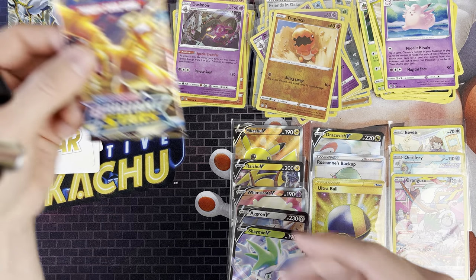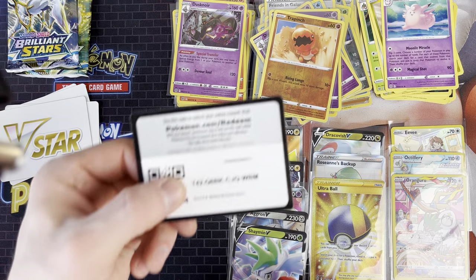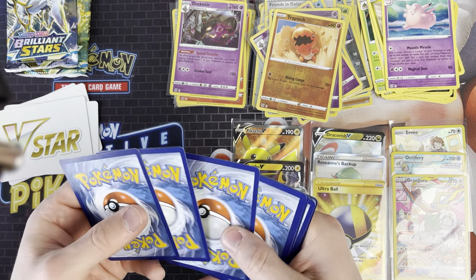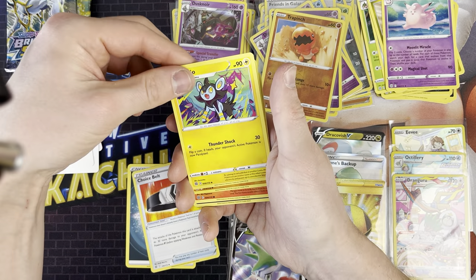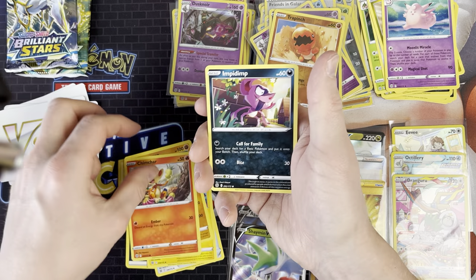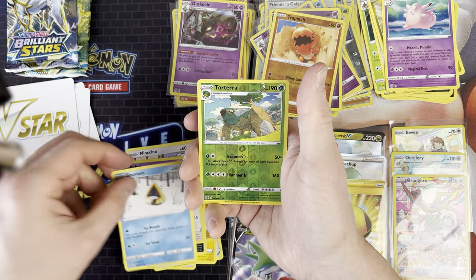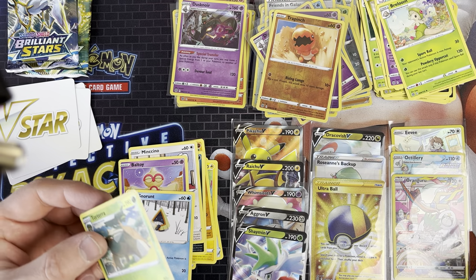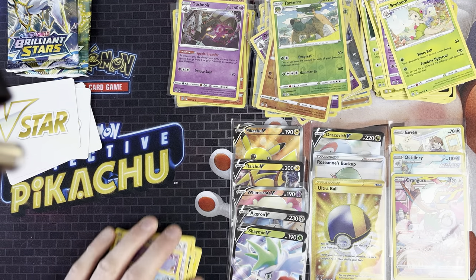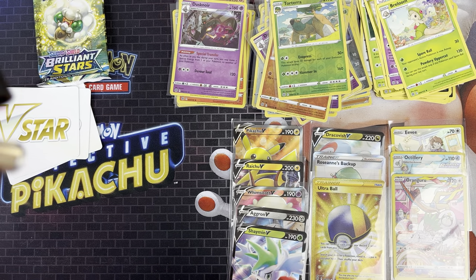We've got Charizard artwork now - still not really getting anything from these Charizard artworks. I think it's just luck - I don't think any artwork pack gets better stuff than others, it's just what they've packed. We've got Dark Energy, Choice Belt, Luxure, Hitmontop, Chimecha, Impidimp, Mincino, Bowtoy, Snorunt, Torterra, and a Breloom - I think that's the first Breloom I've seen.